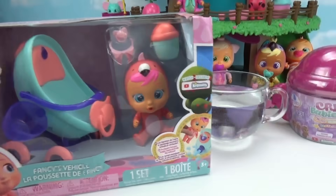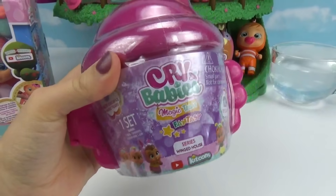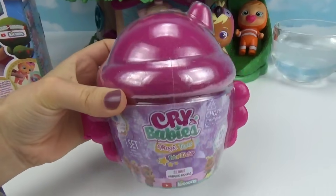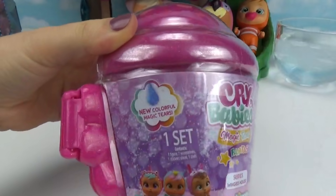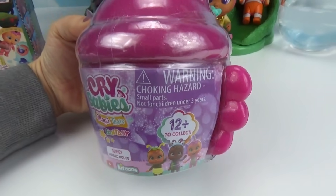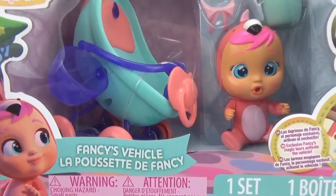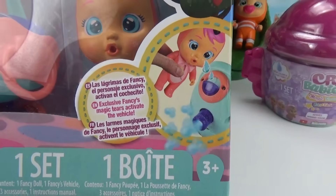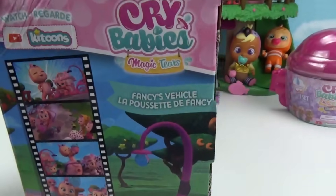We got two brand new toys here in the toy room to unbox with you. The first thing we got is the brand new Crybabies Magic Tears Fantasy Series. These are so cool — it's a whole new container with colorful Magic Tears, 12 to collect. We're also going to open up this super cool Fancy's vehicle, and Fancy's Magic Tear actually activates the vehicle!